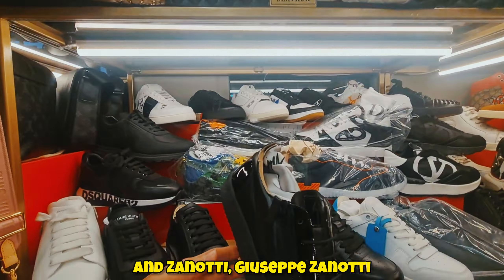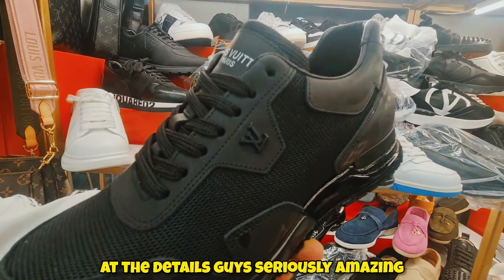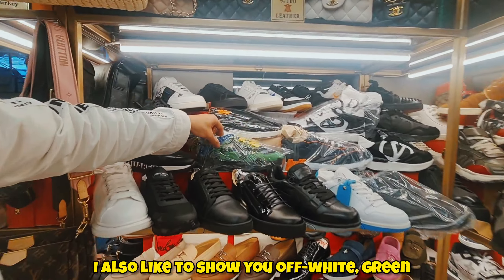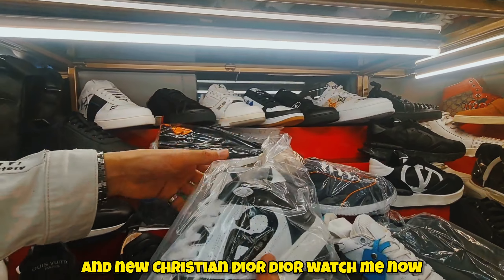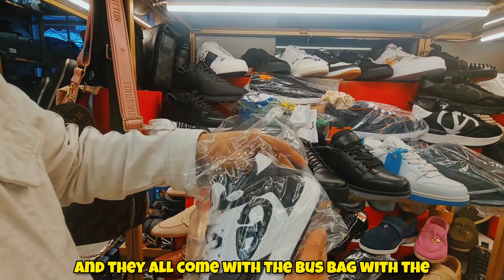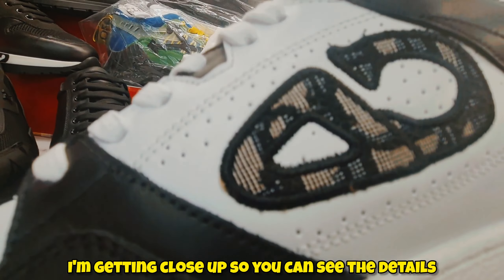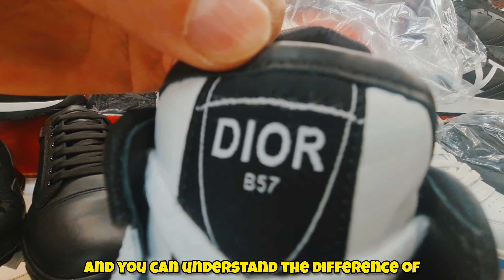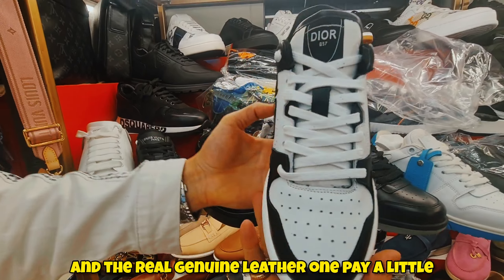This is a new Louis Vuitton in matte black — look at everything black, look at the details. There's also Off-White in green and a new Christian Dior. They all come with the dust bag, with the box, with everything. Let me get close up so you can see the details — look at the stitches, look at the quality of work.